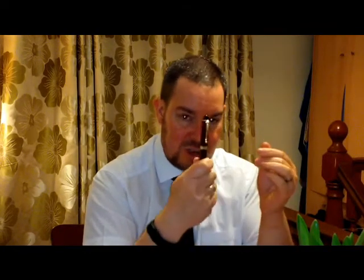This is a Jinhao X450. This pops off one-handed — put it down, you're ready to write. For me, a push-on, pull-off cap is ideal.